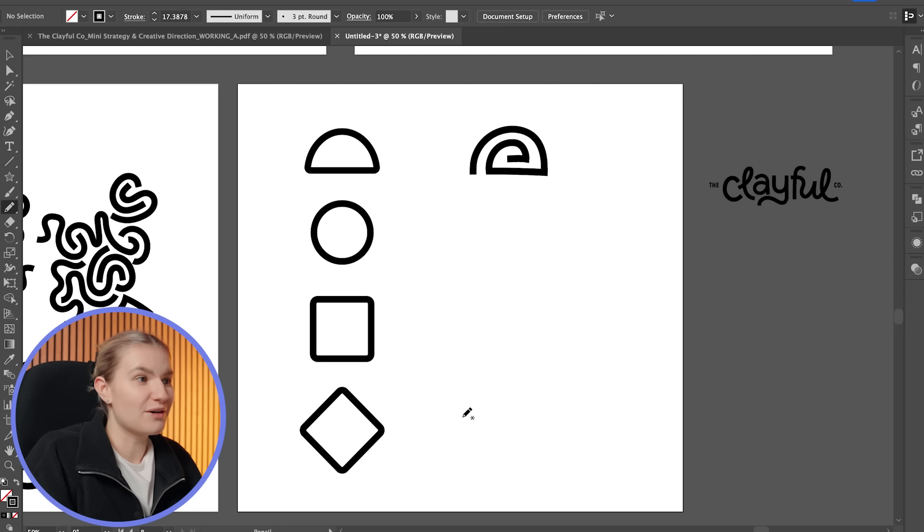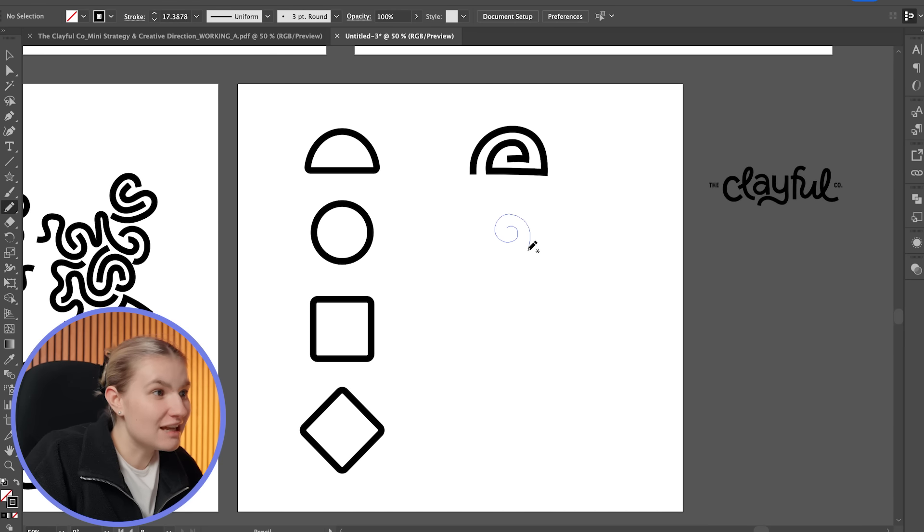Tomorrow I'll be starting on the illustrations. The next step is to create brand assets such as illustrations — these additions will add personality to the brand and help the Clayful Co stand out from competitors. They'll also provide flexibility when using the visual identity across various mediums. I'm using the pencil tool with basic shapes as guides, drawing with a single line to match the logo type style.